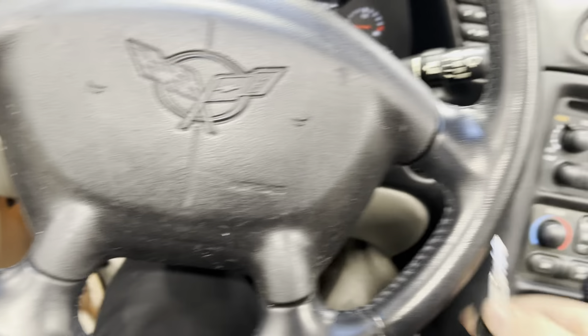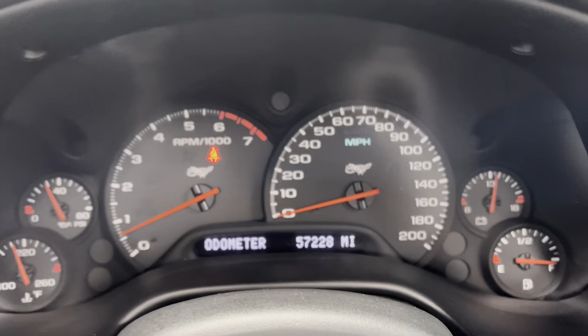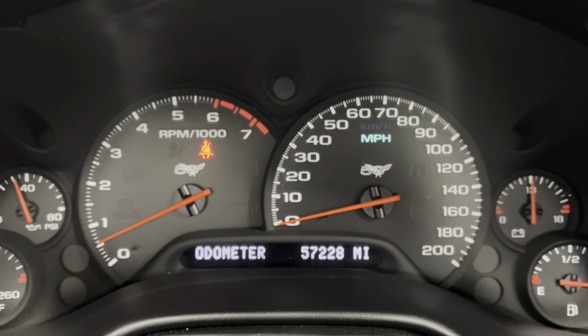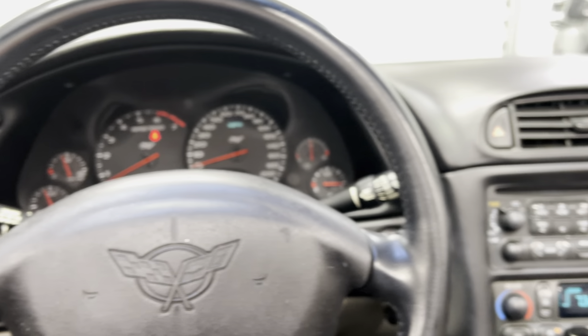We're going to start it right up to show you the mileage. It does have the Bose speaker sound system and heads-up display as well. There's 57,228 miles right there — and there are your heads-up display controls and additional gauge controls. All kinds of cool features.